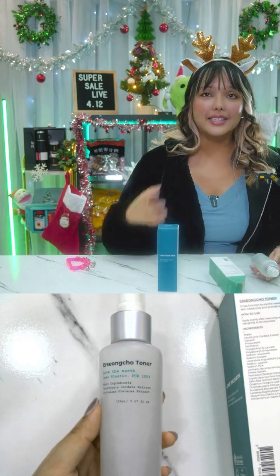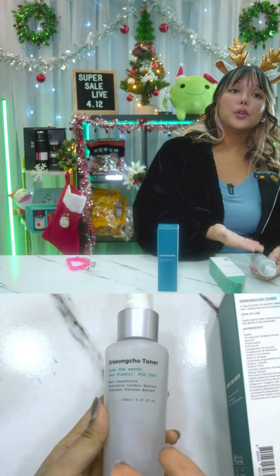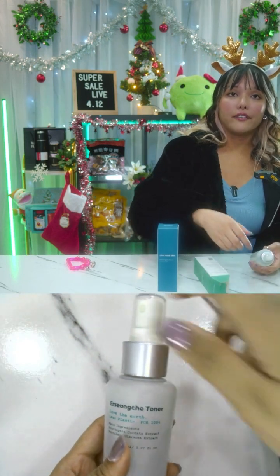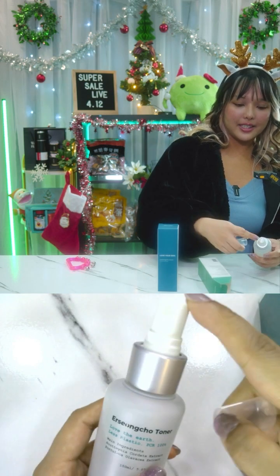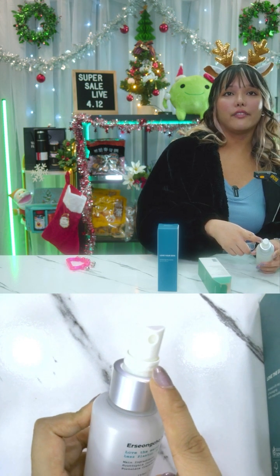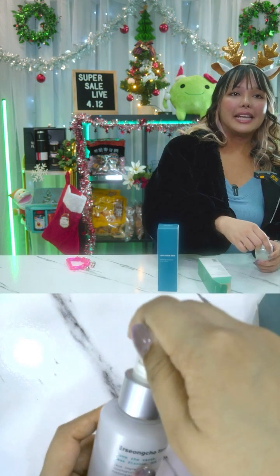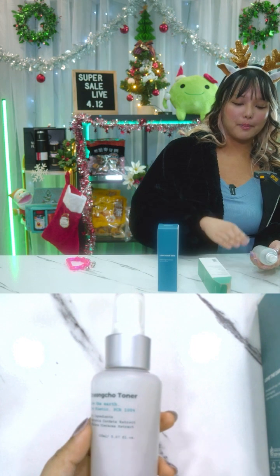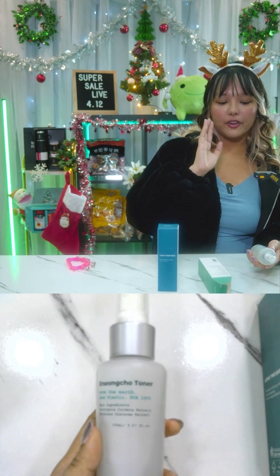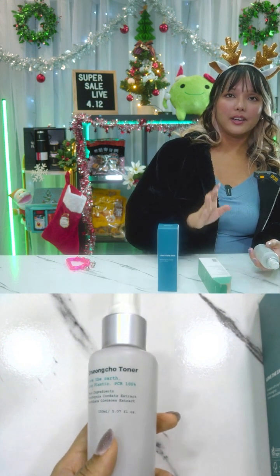Using this toner will help calm and treat acne, help with enlarged pores, reduce redness, make your skin less sensitive, and leave it more well-balanced and refined. To use it, after cleansing your face, use the Er Song Cho toner — it's a spritz toner so you don't even need pads, just spray onto your face and gently apply. For best results, store it in the fridge and use within six months of opening.